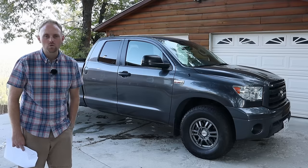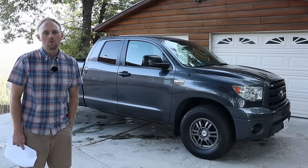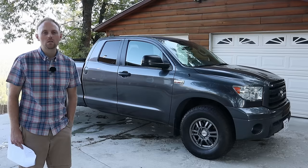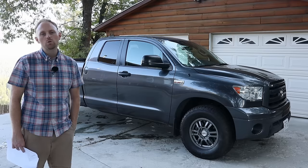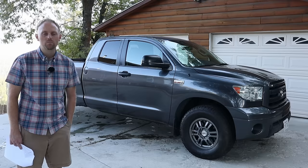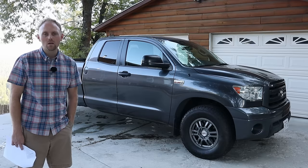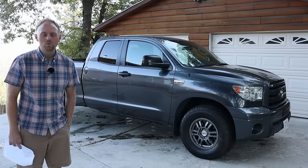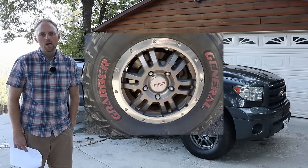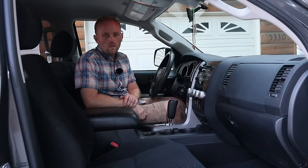Some things to mention about this particular truck: this was a package offered for only two or three years called the TRD Rock Warrior Package. It was kind of an SR5 level truck — a little below the TRD Off-Road and not up to the level of a Limited. But you got forged Toyota TRD 17-inch rims, larger sidewall tires, different shocks — though the ride height is the same as the regular TRD — plus blacked-out fenders and different styling cues with no chrome or silver. I also removed the silver lining pieces from the rims when I owned it, and I think it looked better without them.